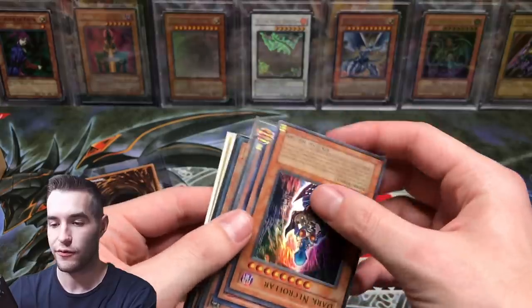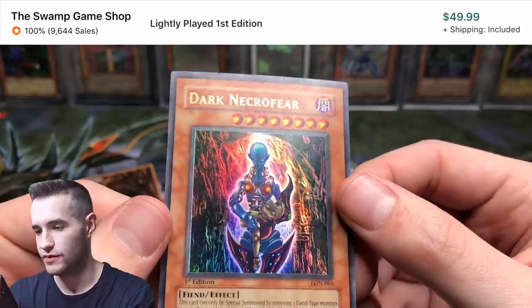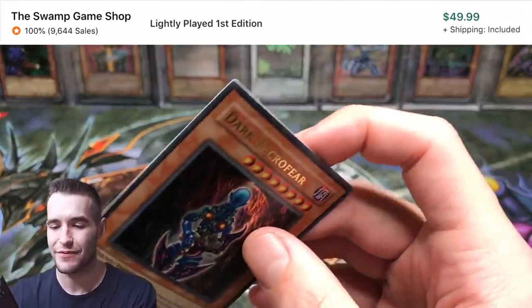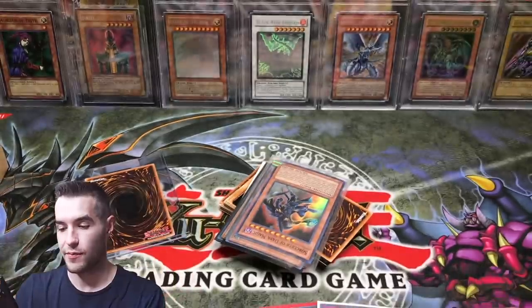On to the next thing. Oh, Dark Necrofear — that's cool. First edition, no sleeve. There's a little nick at the top. So pretty good condition, maybe light play because of those nicks, maybe very light play. Probably not very light play. Still a nice Dark Nightmare card — that's pretty cool.